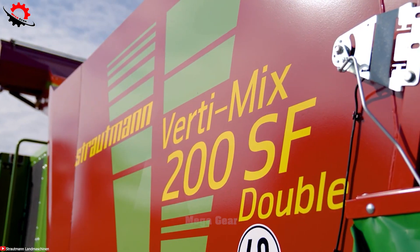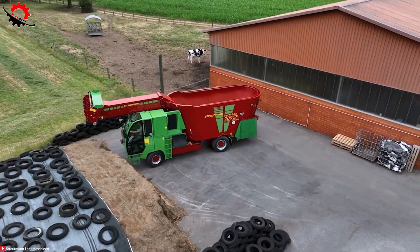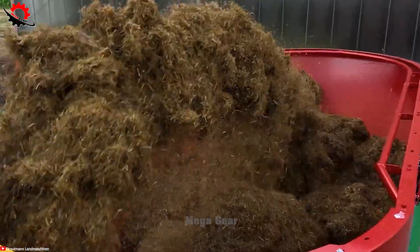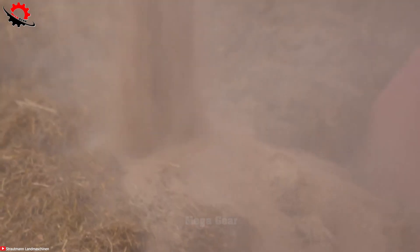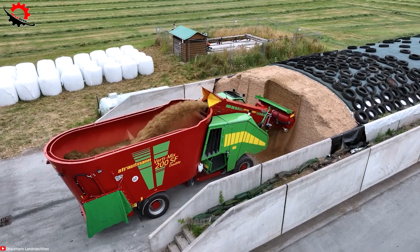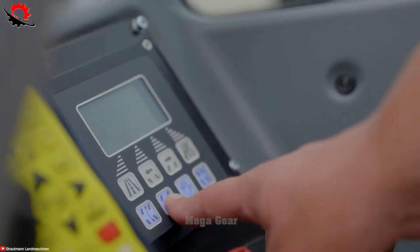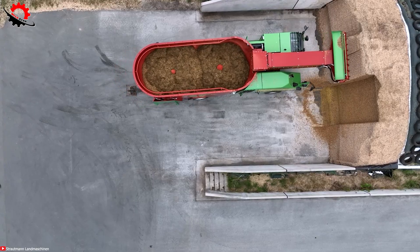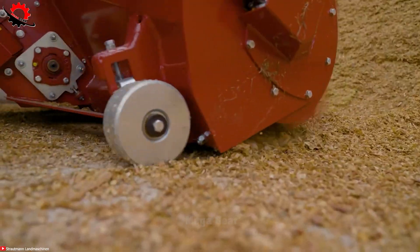The Strutman Vertimix 200 SSF, boasting a spacious 22m³ capacity, measures 8.2m in length, 2.5m in width, and stands at 3.5m in height. Weighing 13 tons and powered by a robust 210hp engine, it ensures efficient performance in the world of feed mixing. Its double auger design, featuring two vertical mixing augers with a 1.8m diameter, guarantees meticulous feed blending, even when dealing with large bales of dry grass or substantial silage, leading to optimal nutritional value for healthier livestock.